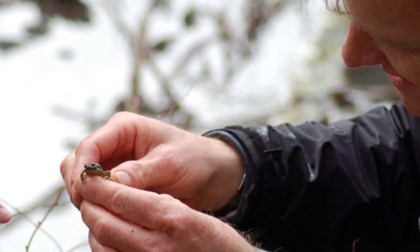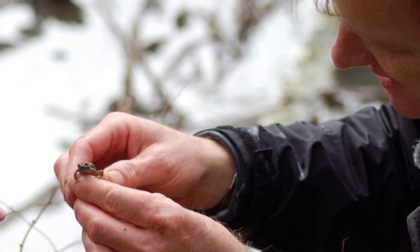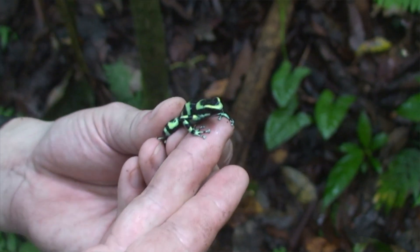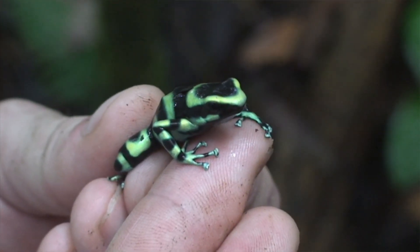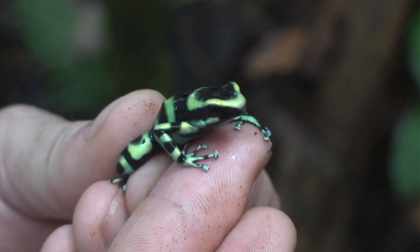They've been able to do it in a couple of cases in the Sierra Nevada — changing an outbreak that would normally lead to extinction toward a scenario where the host might survive. The goal is to ensure these really cool frogs and salamanders, part of what makes our world so interesting, are still around in the future.